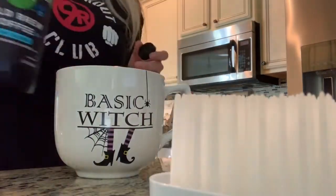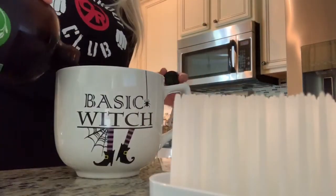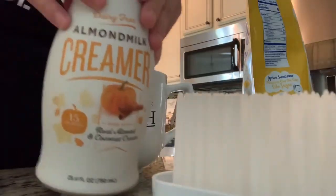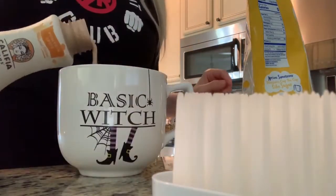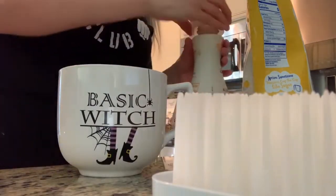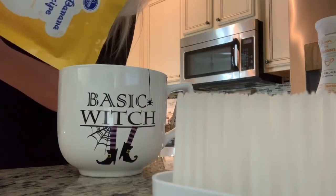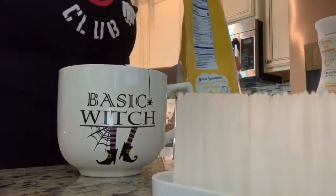Hey y'all, welcome back to my channel! Today's video is going to be a Halloween home decor video. I have been away since December, but I am back and I am going to be posting videos in the next couple of weeks. I have a lot of exciting videos planned, so stay tuned for that.